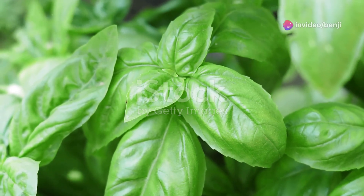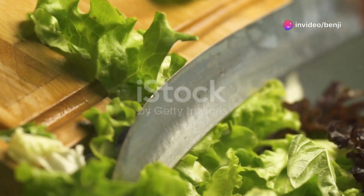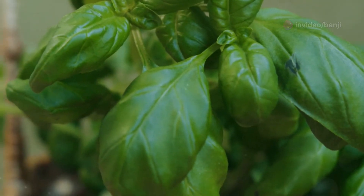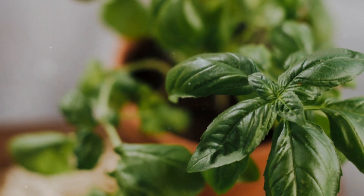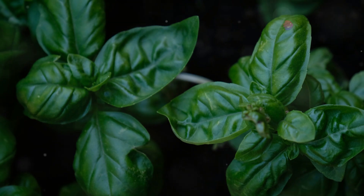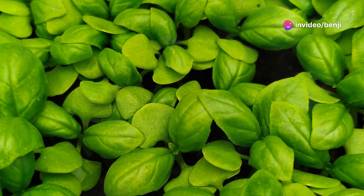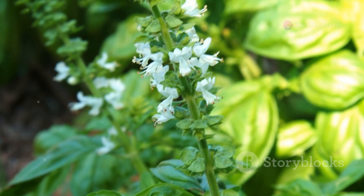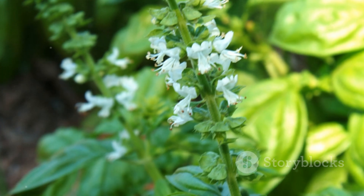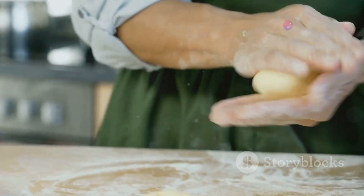Next up we have a culinary herb that's bursting with flavor and medicinal benefits: basil. This aromatic herb is a staple in kitchens around the world, but it's so much more than just a delicious addition to your pasta sauce. Basil is a potent anti-inflammatory, thanks to its powerful compounds like eugenol and cineole. These compounds help fight inflammation throughout the body, which can be beneficial for conditions like arthritis and heart disease.